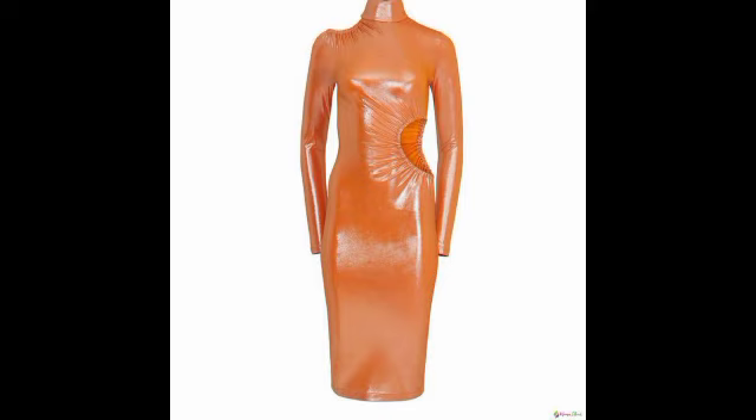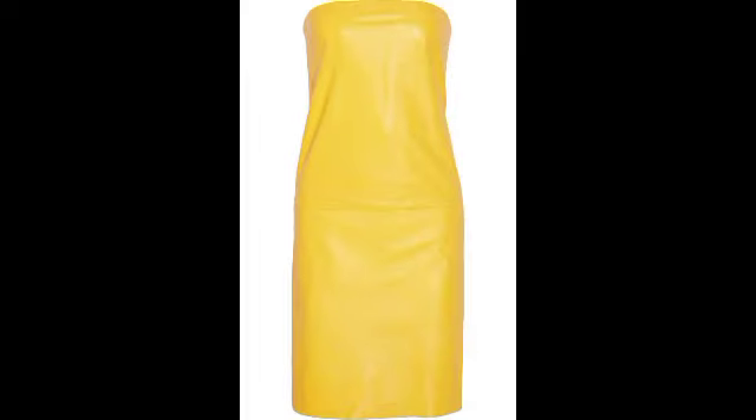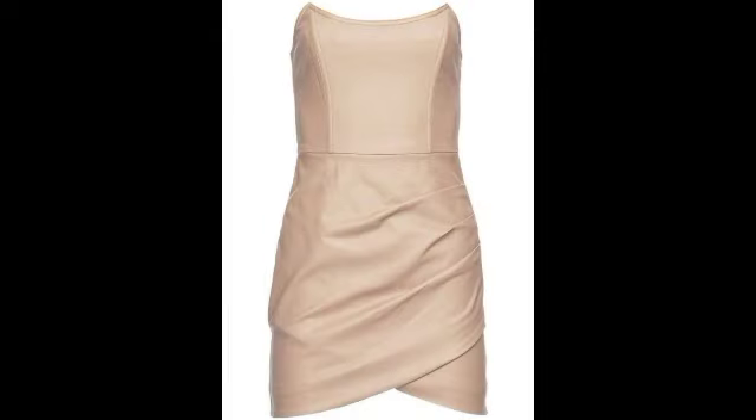Welcome to our YouTube channel! Hope you are all very fit and fine. Today I want to share very beautiful and charming videos — this video is all about leather bodycon dresses.